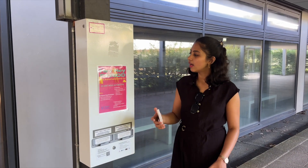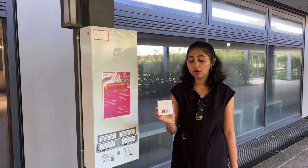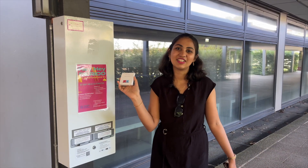One thing I really like about our university campus is that there are vending machines where you can get a pad or a tampon for free. This comes in really handy in cases of emergency — if you're a woman and you're in trouble, just find one of these machines. Kudos to UDS for this.